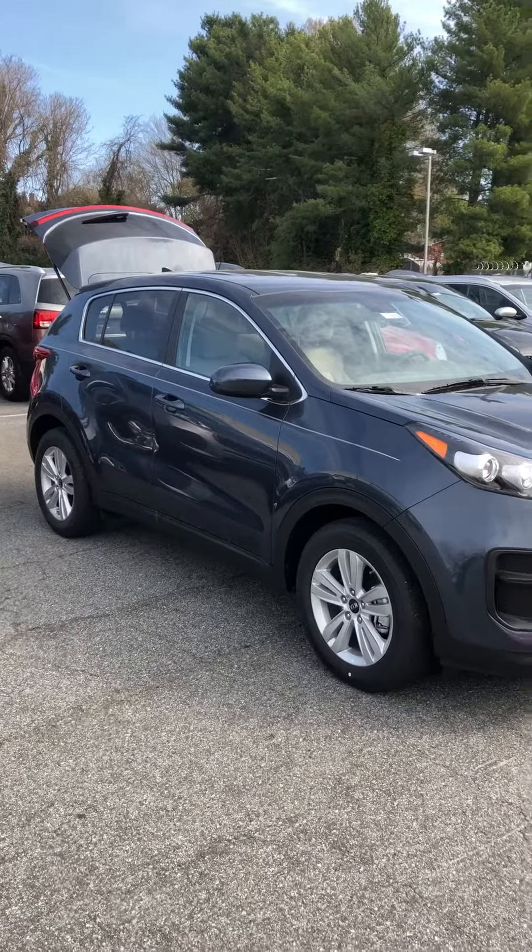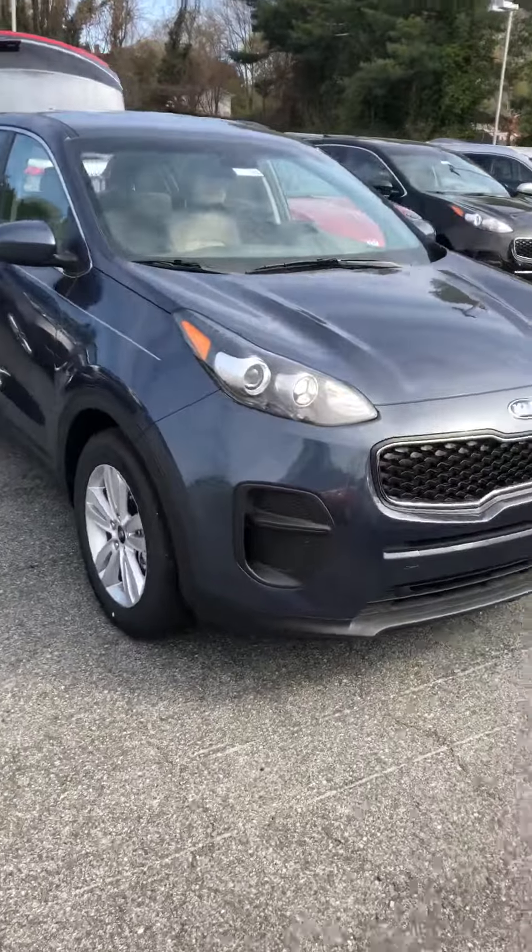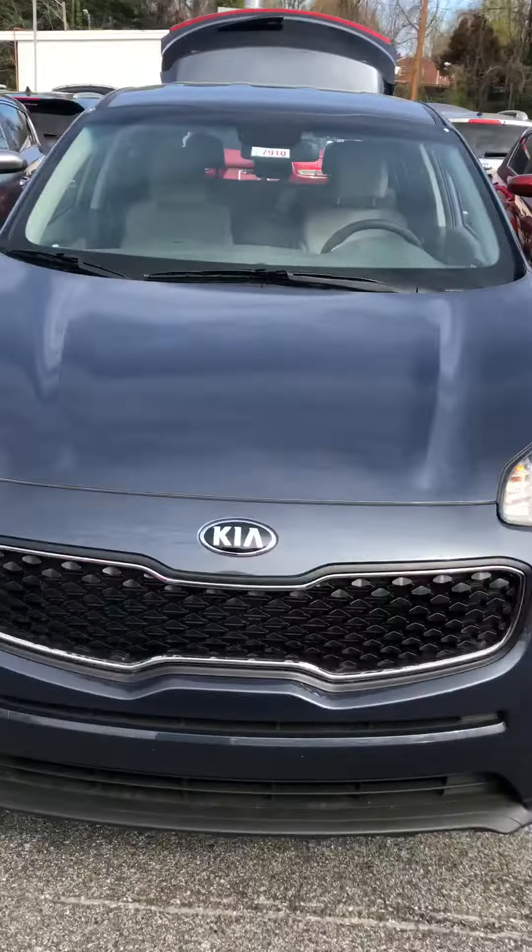Hi Julie, I'm Tim with Bob King Kia. I just want to take a minute to show you the Sportage that you're interested in. As you can tell, it's a beautiful blue color.